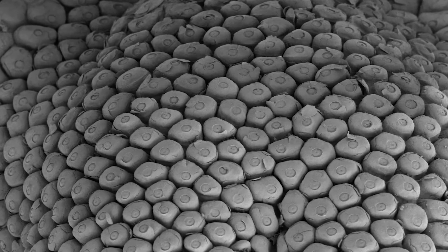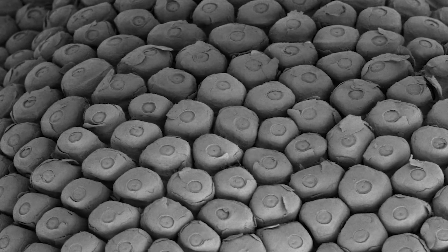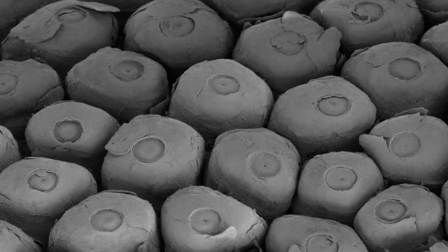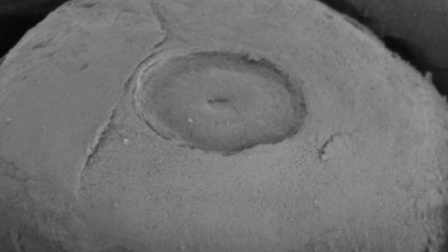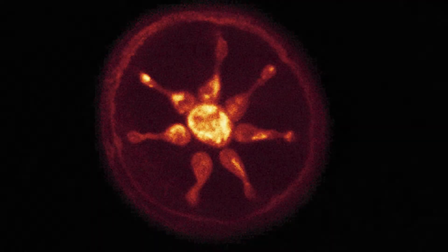Each of those Eimer's organs has a little circle in the center, which is the top of a column of skin cells. Within that column of skin cells, there's a series of nerve endings. You can see those nerve endings in this image where they've been stained with a fluorescent dye, and they form a beautiful hub-and-spoke pattern under that little circle in each of the Eimer's organs.